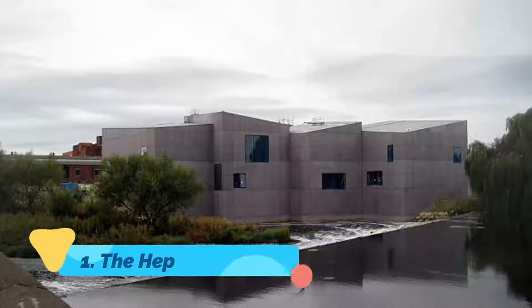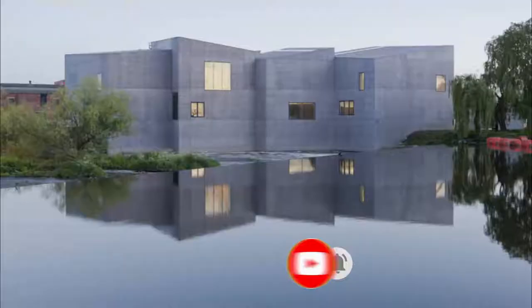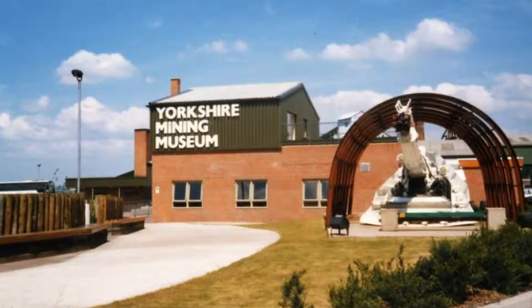Number one: The Hepworth. Opened on the River Calder in 2011, this acclaimed art gallery was designed by David Chipperfield and won UK Museum of the Year in 2017. The Hepworth showcases Wakefield's first-class art collection. Central to that are masterpieces by Henry Moore and Barbara Hepworth, whose family donated 44 aluminium and plaster working models to the gallery.